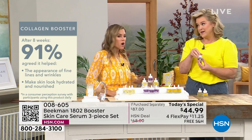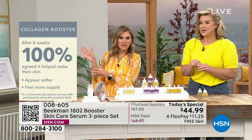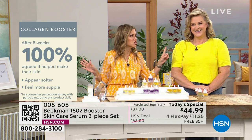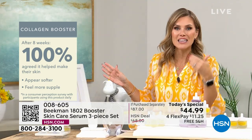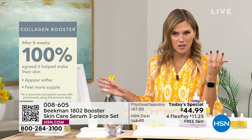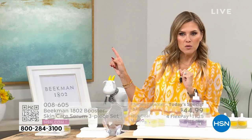100% of people said their skin appeared softer — not just felt softer, but other people could see that their skin appeared softer and supple. When was the last time you touched your skin and went, 'ooh, that felt soft and supple'? That's what you want — that's the sign of youth.